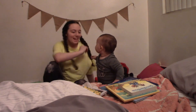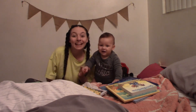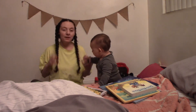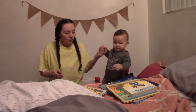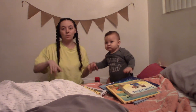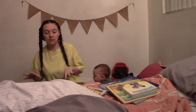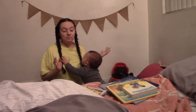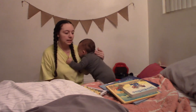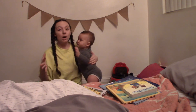Hi guys, welcome to our channel. Say hello, we're getting ready for bed. I've had video requests for rotating toys, which I talked a little bit about in one video that I need to edit, but I'm going to do a complete rotating toy video. I'm also going to talk about rotating books because that is just as important as rotating toys.